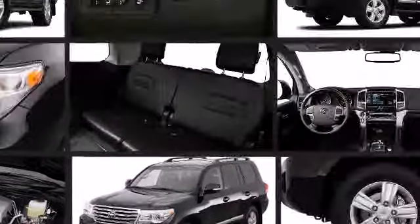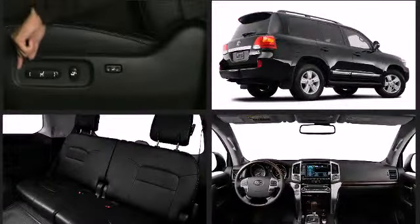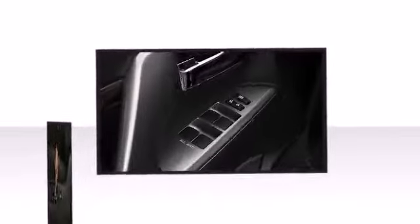Comfort and convenience were prioritized within, evidenced by amenities such as power front seats, dynamic radar cruise control, and one-touch window functionality.